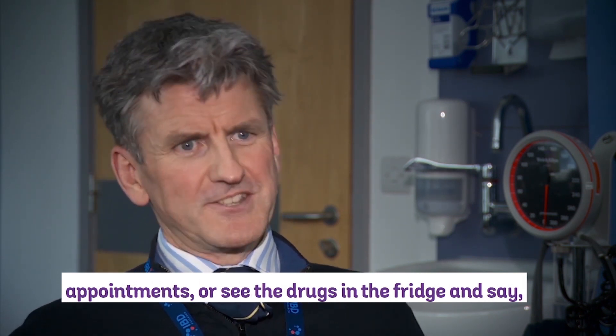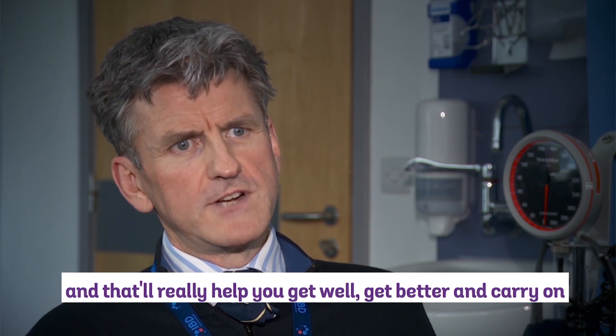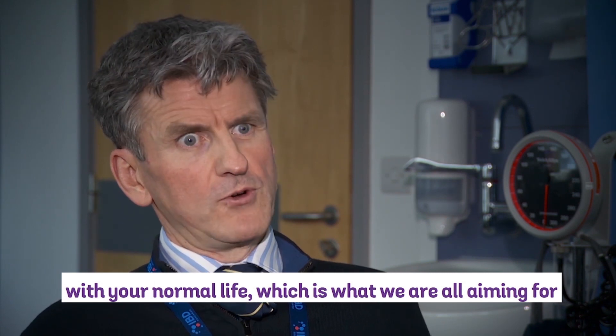For patients in whom the treating team has decided this is the right approach, I fully support locking into those treatments and sticking with the treatment regimen as prescribed. Don't pick and mix, don't fail to turn up to appointments, or see the drugs in the fridge and say 'I don't feel like it today.' Stick with the regimen and they'll really help you get well, get better, and carry on with your normal life — which is what we're all aiming for.